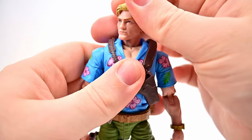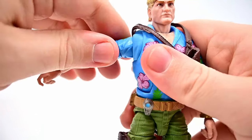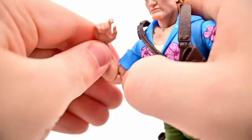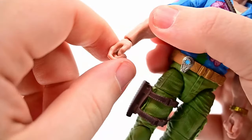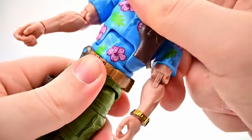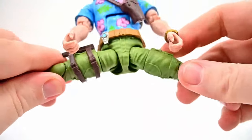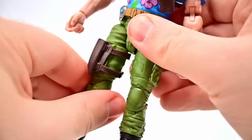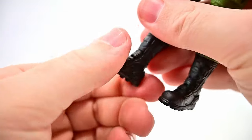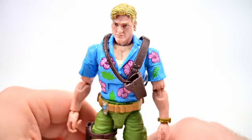For movement: his head twists all the way around with limited up/down range. Shoulders come up close to 90 degrees with butterfly joint, bicep twist, and double elbow that bends just over 90. Wrist twists and hinges up and down. Ab crunch forward and back with waist twist. Hips come up to 90 and out to the side — he can do the splits. Thigh twist, double knee joint, shin twist at the boot top, and foot flexes back/forth and side to side.